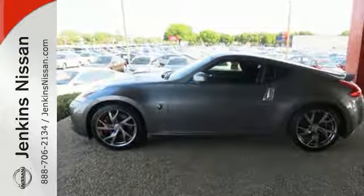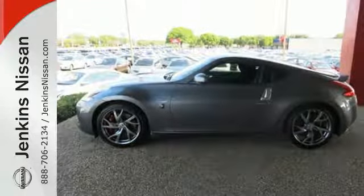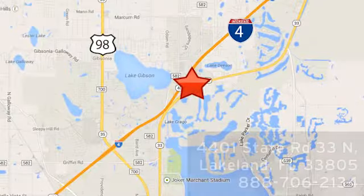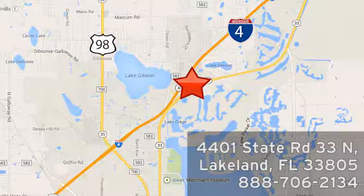Experience this true icon today. At Jenkins Nissan, honesty is our policy. We're conveniently located at 4401 State Route 33 North in Lakeland, Florida.